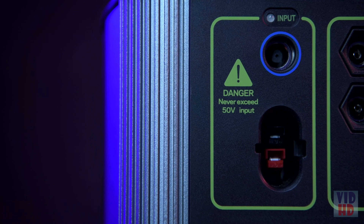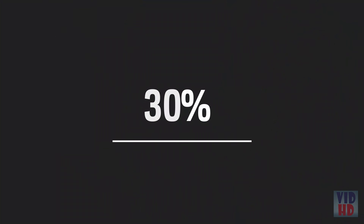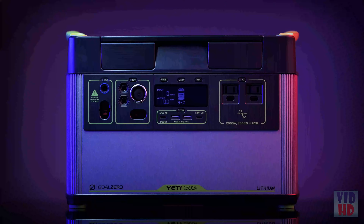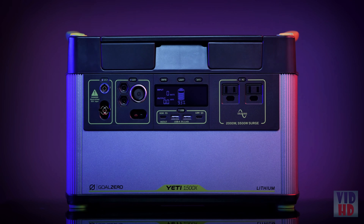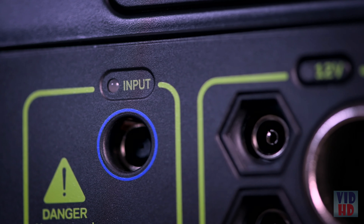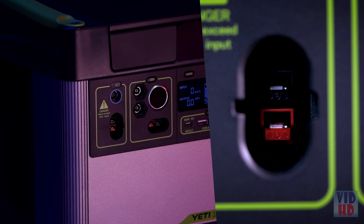Another addition to the Yeti 1500X is an MPPT charge controller. Users will see 30 percent more efficient charging from the line of solar panels. To charge the Yeti from the faceplate, there are two options: an 8mm charging port that accepts up to 120 watts of input, or an Anderson Power Pole port capable of accepting 600 watts of input.